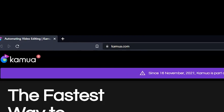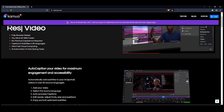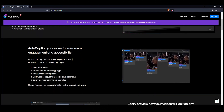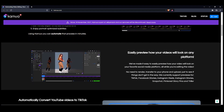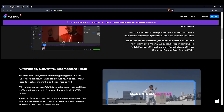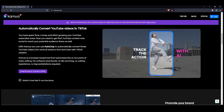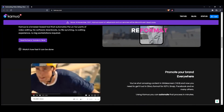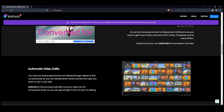Check out this tool called Kamua — it's the fastest tool to resize videos. It's so mundane to re-edit the same video again and again to fit different social formats. With Kamua you can use autocrop to automatically convert YouTube videos into vertical versions that work best with Instagram stories. AI can crop your videos for multiple social formats without losing the action — just enable autocrop. You can also use object detection to track custom objects to keep them in the frame, add captions in 70 different languages, and when you upload your video it will automatically cut the dead spaces.